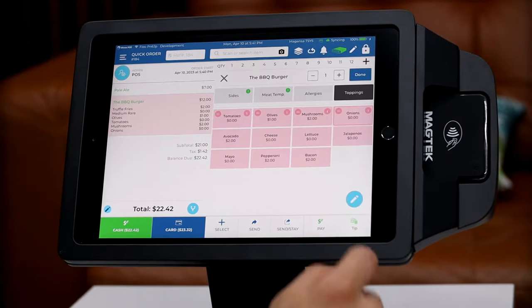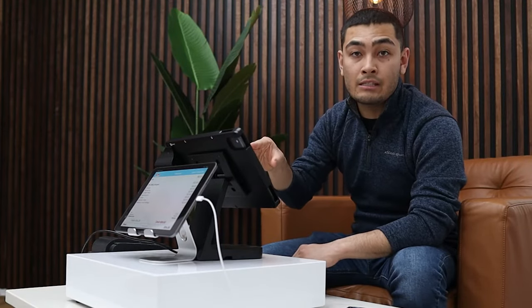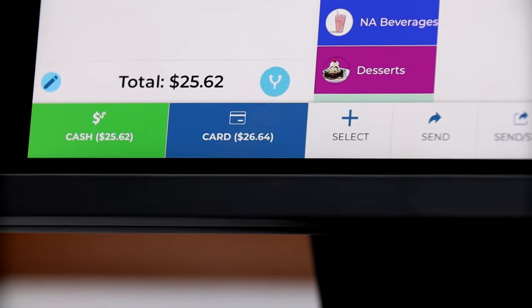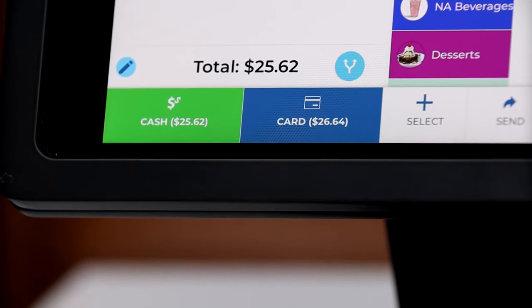Now our customer has to pay for their order. This is why I love this POS system, especially for restaurants, because it gives customers two options — they can either pay the cash price or the card price.